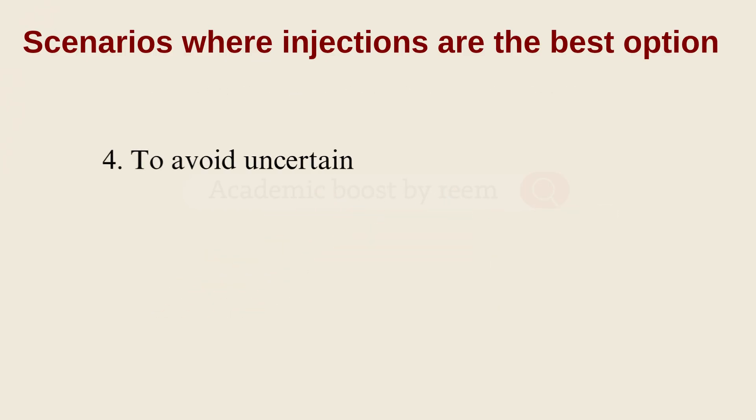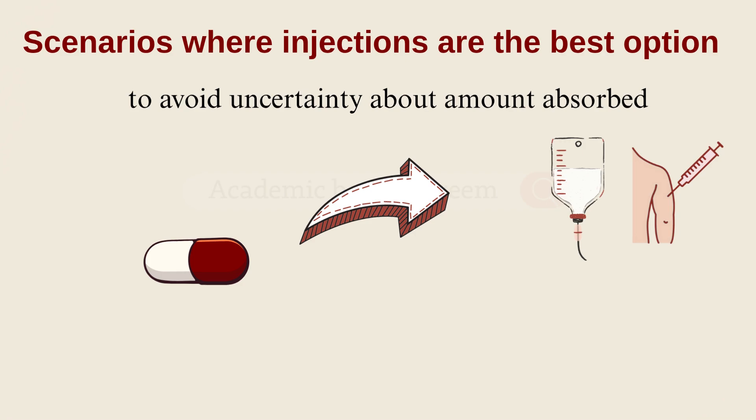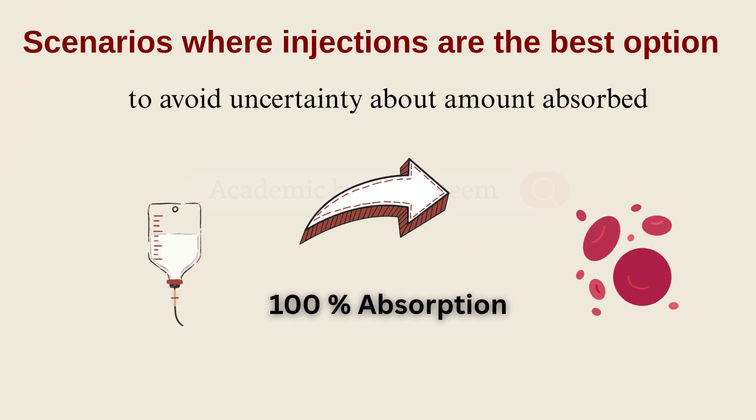The fourth scenario: when we want to avoid uncertainty about how much of the drug gets absorbed. With oral medication, absorption can vary a lot — from person to person, due to drug interactions, or even the food content of the stomach. But with injections, we get predictable, reliable drug levels. With IV specifically, we're delivering 100% of the dose directly into the bloodstream.